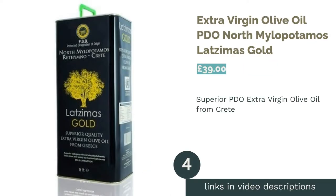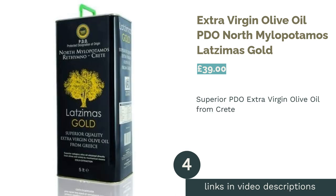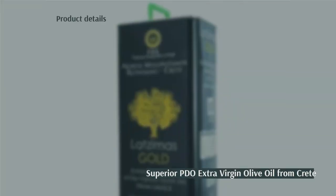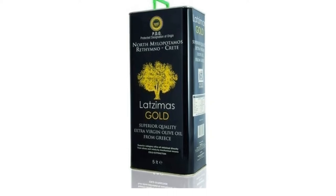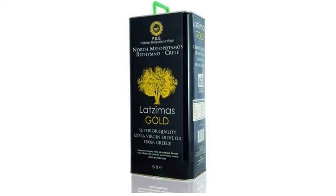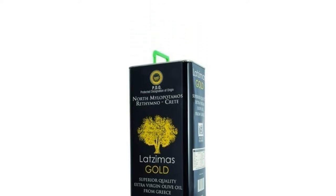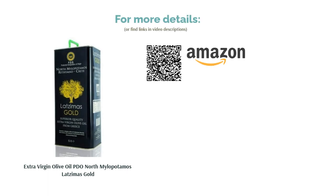The next product is Extra Virgin Olive Oil PDO North Milopotamus by Lazimas Gold. Lazimas are a family business in the northern Milopotamus prefecture of Rethymnon in Crete, Greece. It's a PDO area which uses the most sophisticated equipment to make this superior oil. You'll love its rich and fruity fragrance with a slight spiciness and a satisfying bitter taste — it works day to day or for something special. Sprinkle a little over freshly cooked pasta, mix into a dressing, or use it in your everyday cooking.